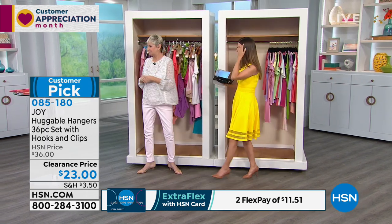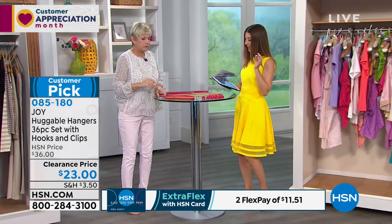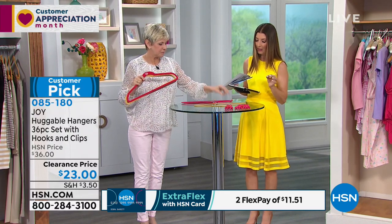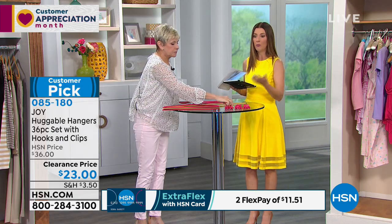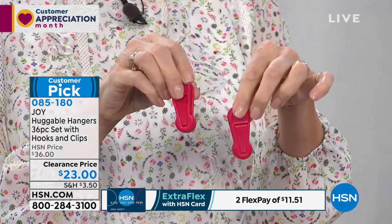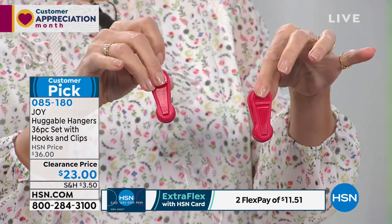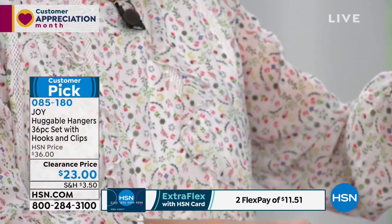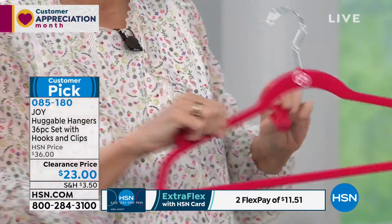We'll show you the colors one more time so you can jump in. You're getting a total of 36 hangers, plus six pant skirt clips and six mini hooks. You're getting six of the spring-action clips — there's no wood, no metal, nothing to rust. They'll hold your skirts, shorts, or jeans. They simply go on the bar of your huggable hangers — just slip on there and hang up whatever you'd like.